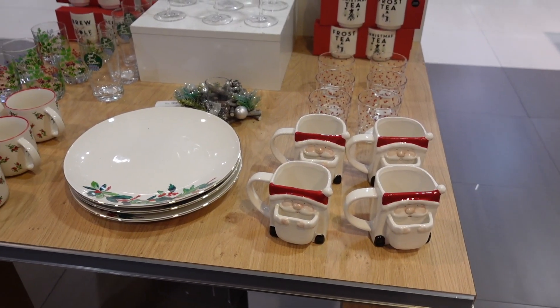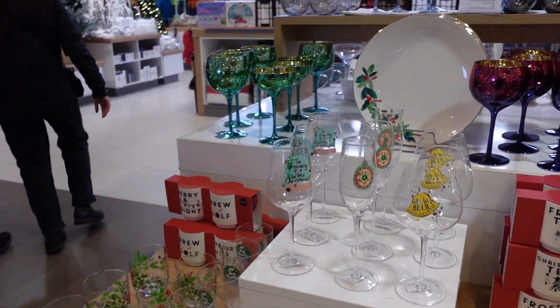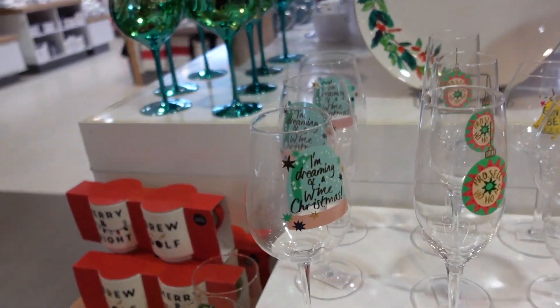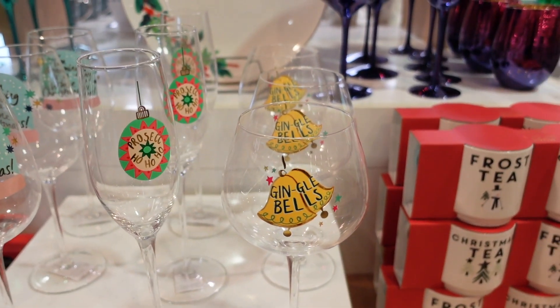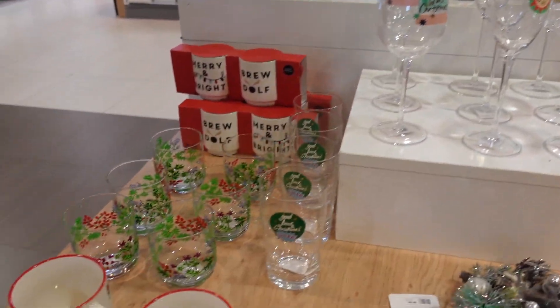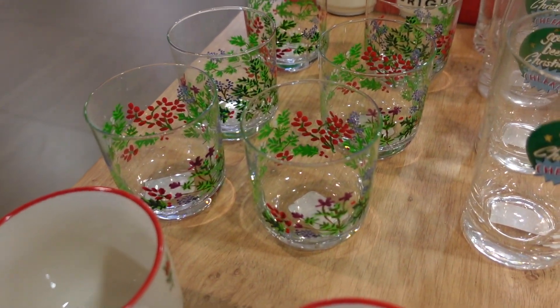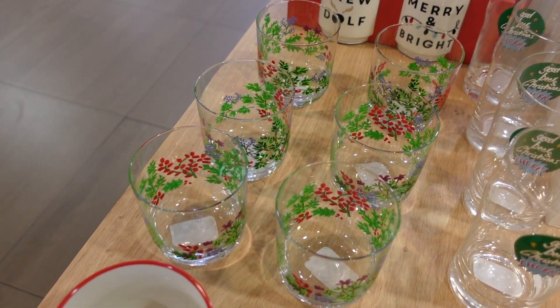They've got some cute Christmas plates and mugs and also some glasses. I like this one - it says 'I'm dreaming of a wine at Christmas.' Jingle bells, gin gold bells! And these glasses are so pretty as well. The glasses are a fiver and then these glasses are six pounds.